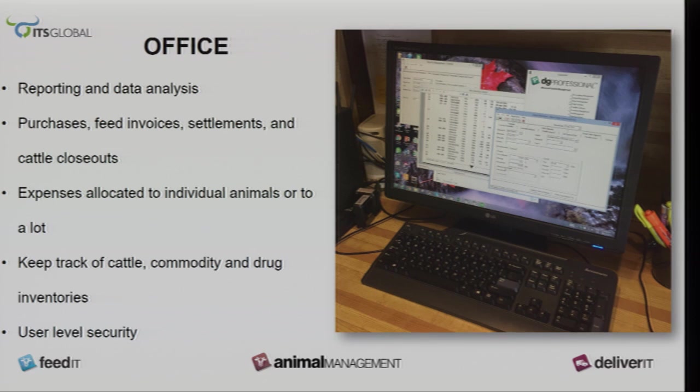In the office, it gives you reporting data so you can review the information. I can break lots down and see their costs. I can track cattle and inventory effectively. You can use security settings so the cost and billing can only be viewed by management — your whole staff doesn't have access to what your costs are and what the billing information is.